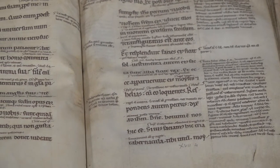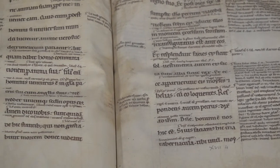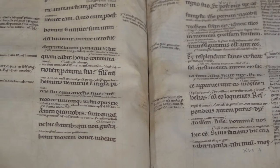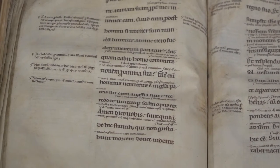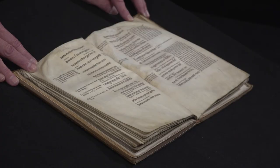A Bible like this was not made for someone just to sit at home and read, but was really designed for those who would be teaching the Bible to monks or members of other religious orders. So the teacher could have a Bible surrounded by all of these commentaries, just like we have footnotes in printed Bibles today.